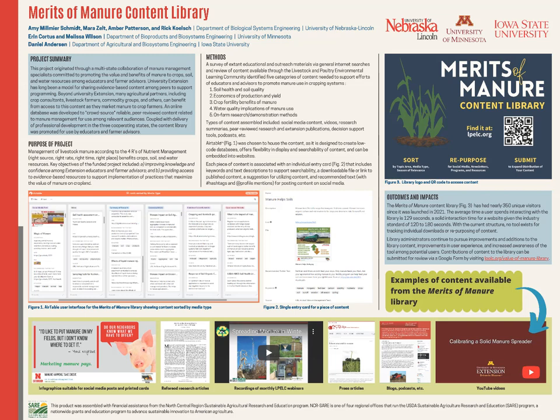The application we use to sort and curate all of this content is called Airtable. On the poster, about halfway down on the left side, you'll see an orange box — that's what the Airtable screen looks like when you visit it through the LPELC website. Content can be sorted by subject matter.